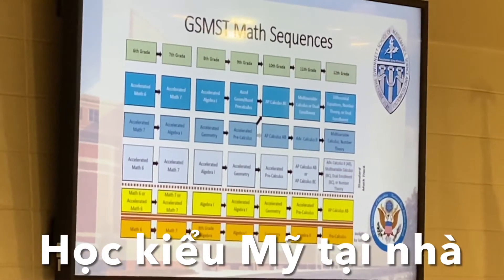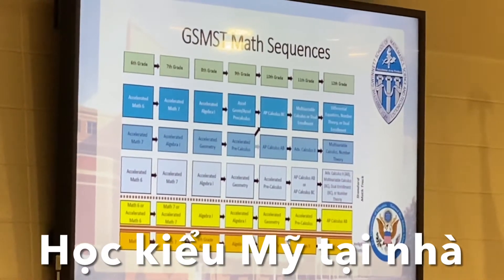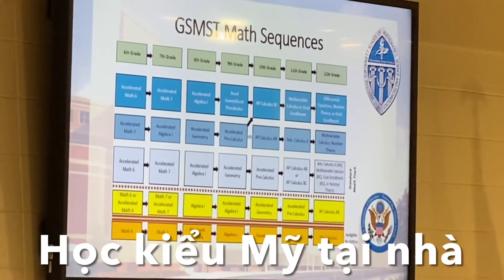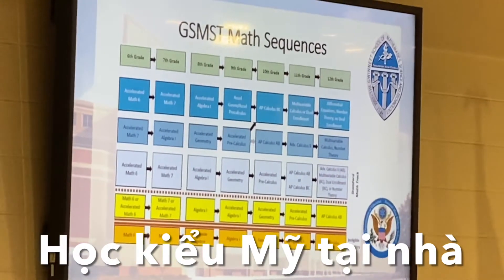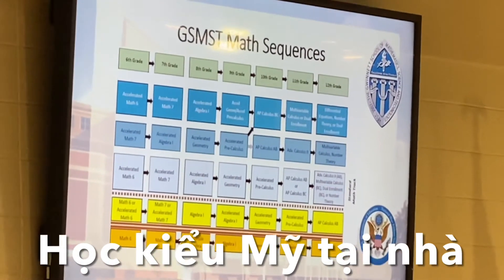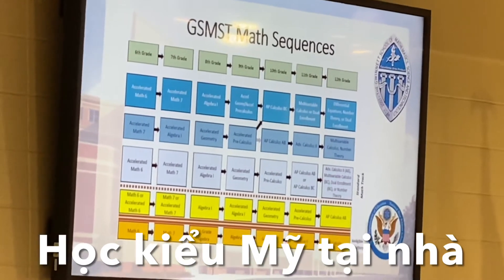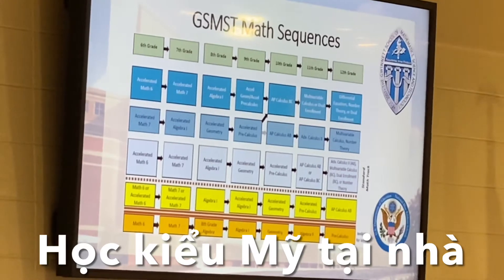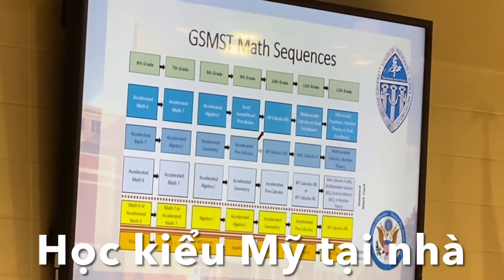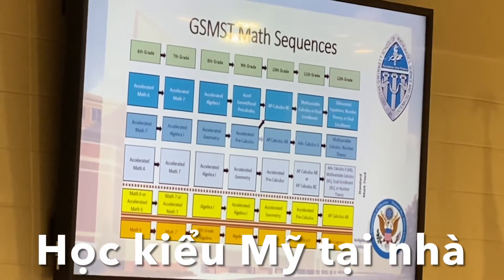Students currently in high school algebra one are eligible to attend GSMST. Our entrance requirement is accelerated algebra, because students in accelerated algebra are set up to be in the most appropriate math course next year to be ultimately successful in chemistry and physics. That doesn't mean students in algebra one can't be successful — they absolutely can. It's going to take a little more effort because there will be some concepts they haven't been exposed to yet, whereas students in accelerated algebra will have been.